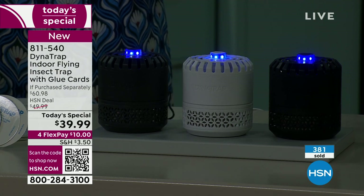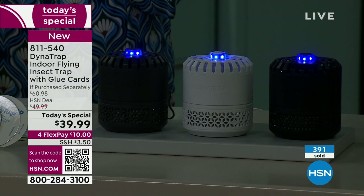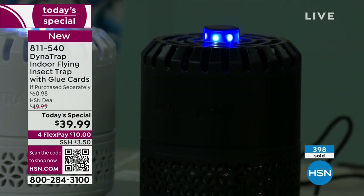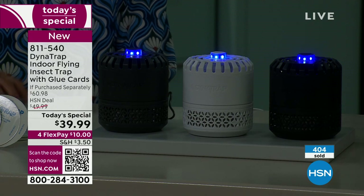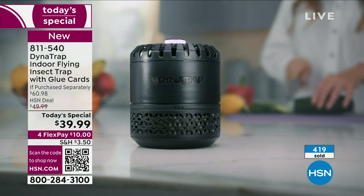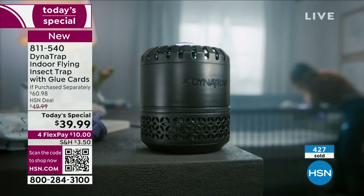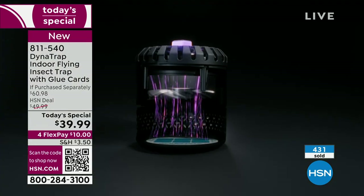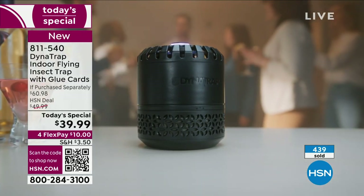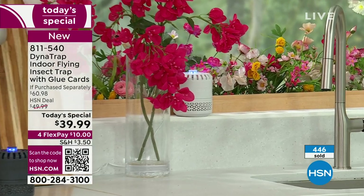The fruit flies can reproduce so quickly it gets out of control. Gnats are another one — if you have a lot of plants in the house with moist soil, they really can live in there. You could spill fruit juice or wine on the floor, and if a little gets underneath the refrigerator, fruit flies can live on that for months. You'll wonder where the infestation is coming from and never find it. Go two days too long with the trash and you get gnats and fruit flies. Having this running all the time, attracting those flies and drawing them in, is the solution.